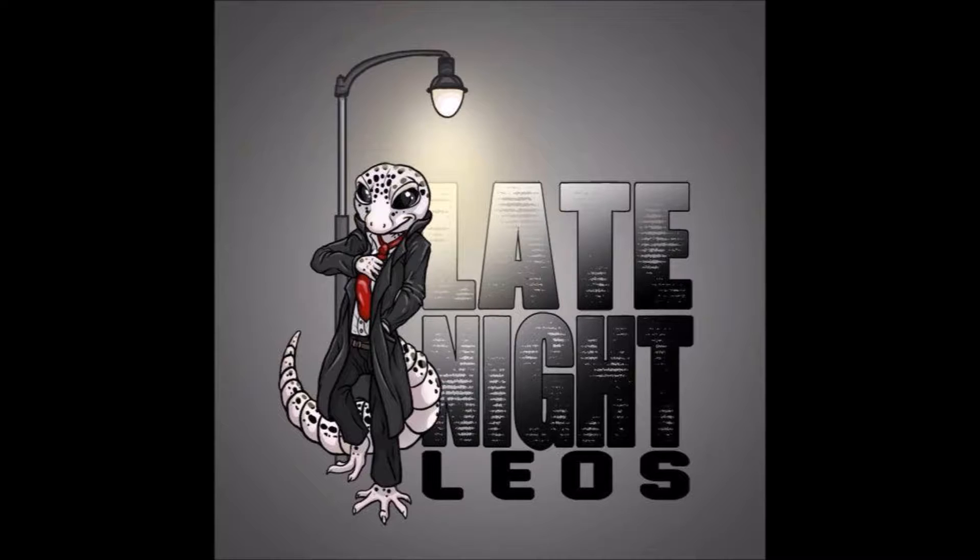Does your family help you in the gecko hobby at all? It would be nice, but unfortunately it's just me - not convinced the rest of the family that they're as lovable as dogs and cats. Are they receptive? Will they hold the reptiles? They'll hold them as long as they know it's not going to bite them. I think the more they learn and the more they're around them, they tend to help out a little bit more, depending on which species I'm working with.